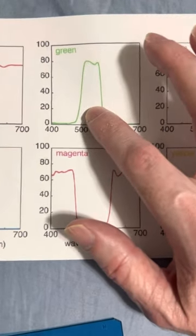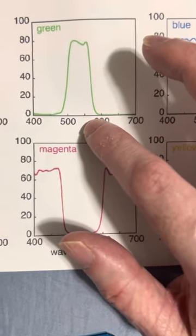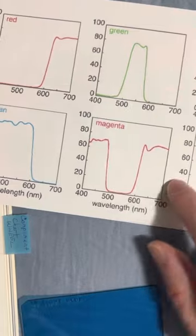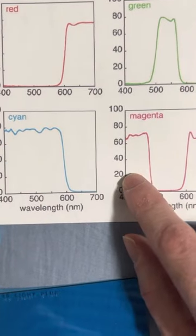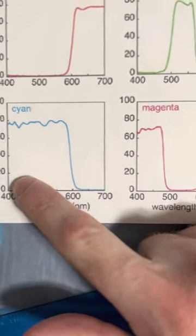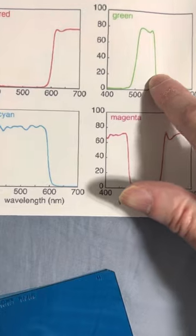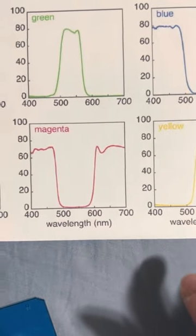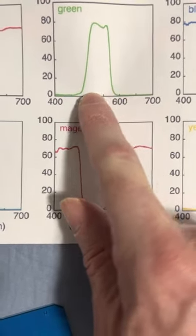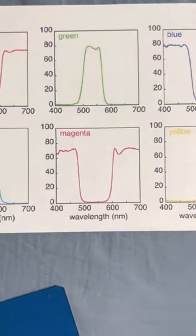Green is transmitting between 500 and 600. This is really what the cyan is doing but with the blue blocked out — so if you take a cyan filter and block out the blue, you get green. You're getting a little bit of yellow because you're transmitting between 500 and 600. You're getting some cyan, some yellow, and the end result is green.